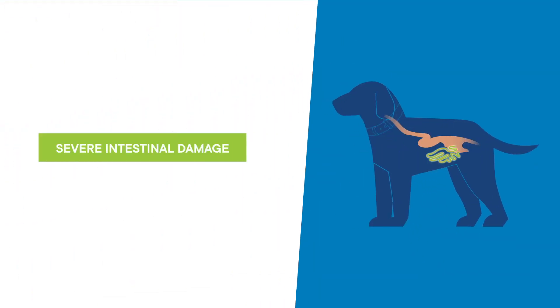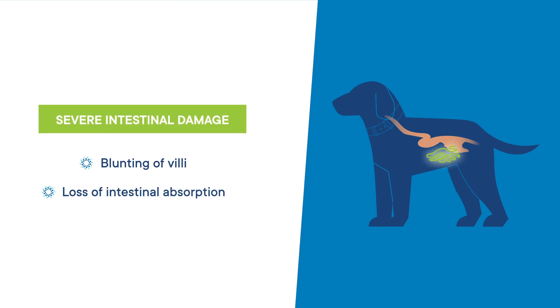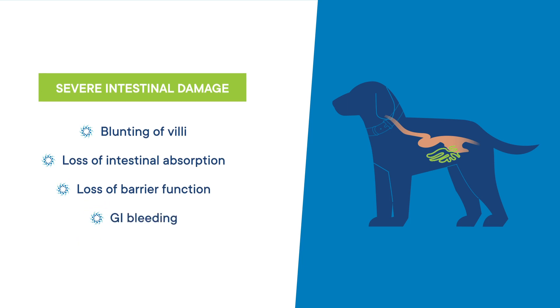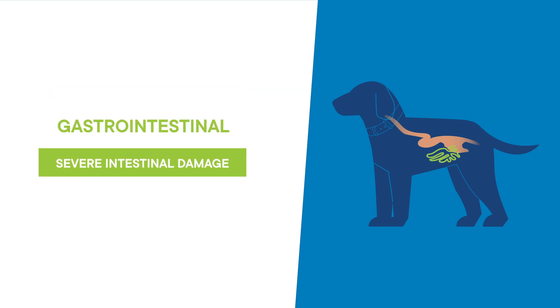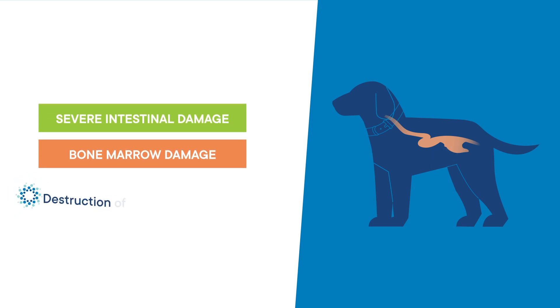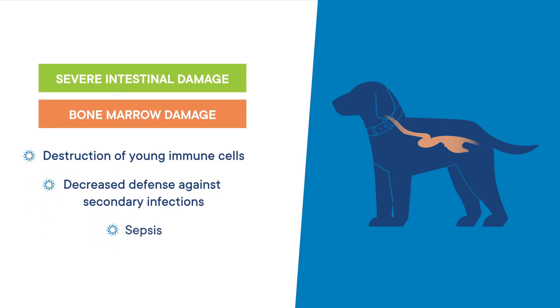The result is severe intestinal damage with blunting of the villi, loss of intestinal absorption, loss of intestinal barrier function, gastrointestinal bleeding, and dehydration, potentially leading to hypovolemic shock and sepsis. In addition to the gastrointestinal effects, the viral attack on the bone marrow leads to destruction of young immune cells, decreasing the body's defense against secondary infections and can lead to sepsis.